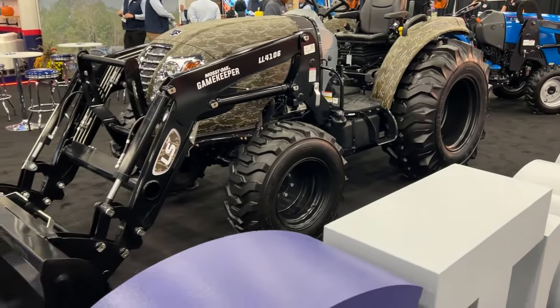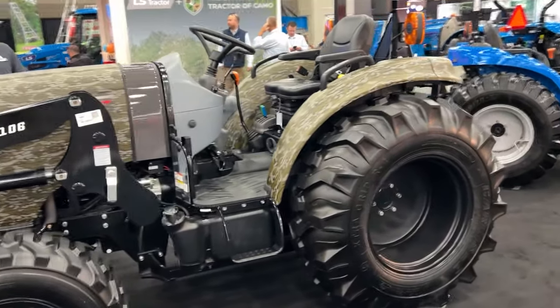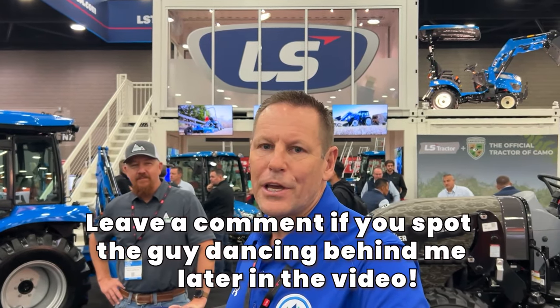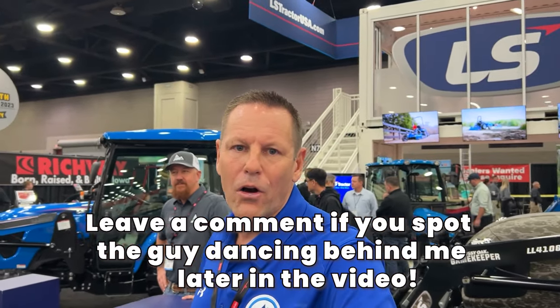What's up guys, Brad here from Piney Grove and also have Lucas from Peaks Peak with me. We are at Louisville, Kentucky at the 2023 Equipment Expo. We're in front of the LS Tractor booth right now, but we're gonna be going through all the booths here and trying to find the latest innovations in tractor and all outdoor equipment.